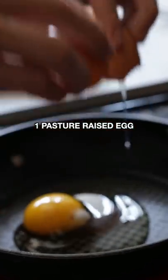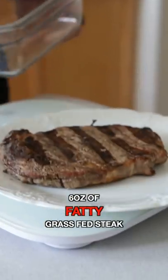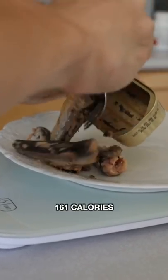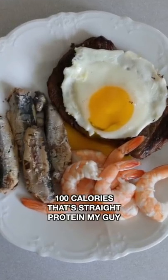Lunch. Beat that midday crash. 1 egg, 85 calories. 6 ounces of delicious, tender, fatty grass-fed steak — ribeye, of course — 330 calories. 3 ounces of scrumptious sardines, 161 calories. Topped off with 100 grams of shrimp, 100 calories. That's straight protein, my guy.